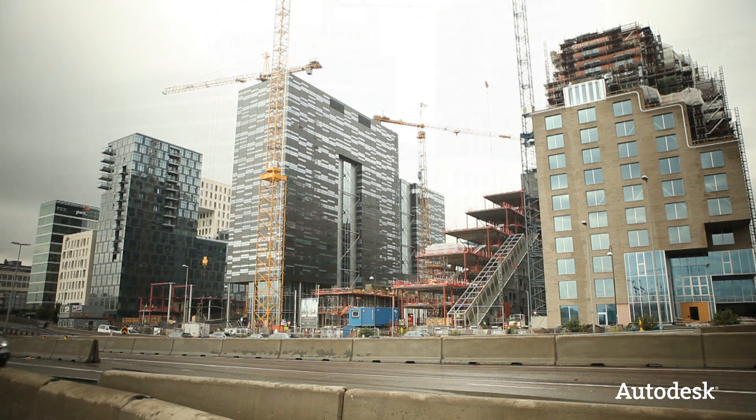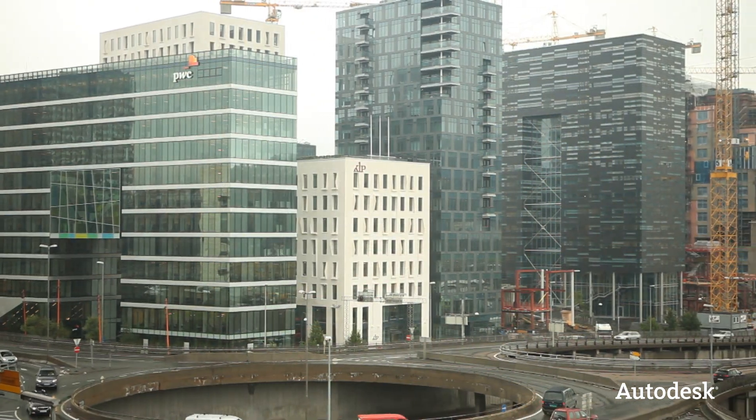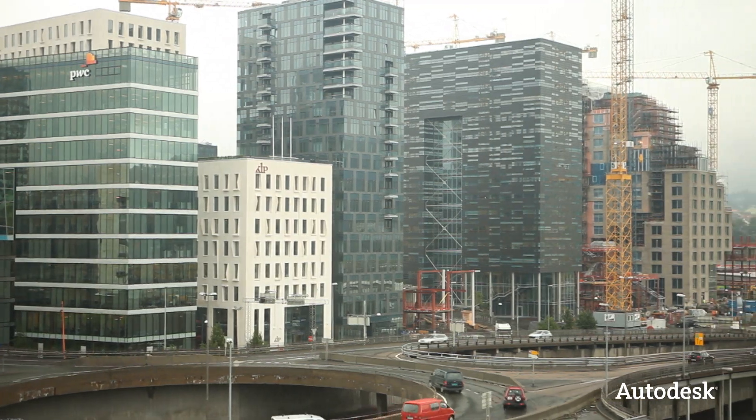The Barcode project has been going on since 2003. It's a big site in the center of Oslo with 200,000 square meters of housing and offices.